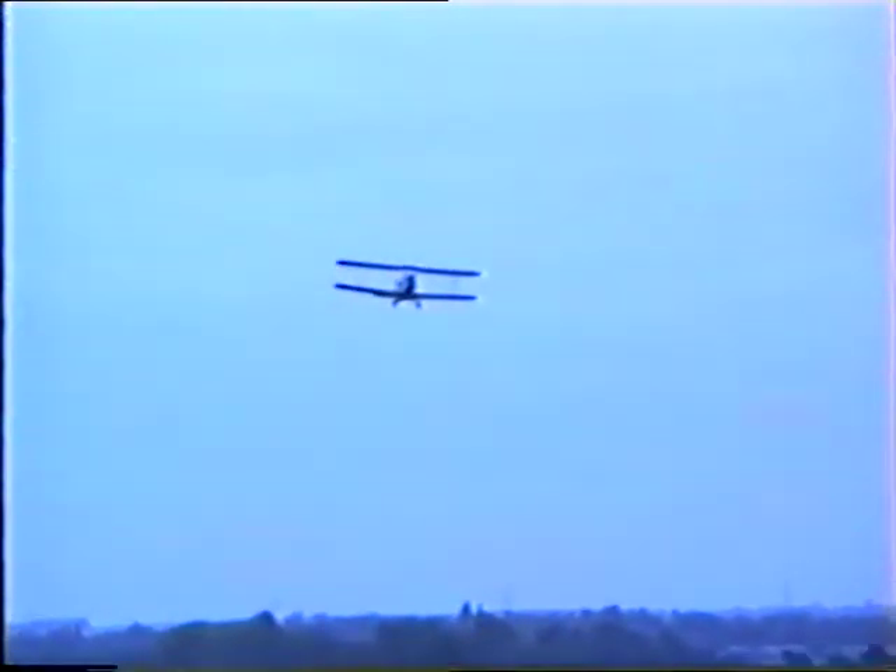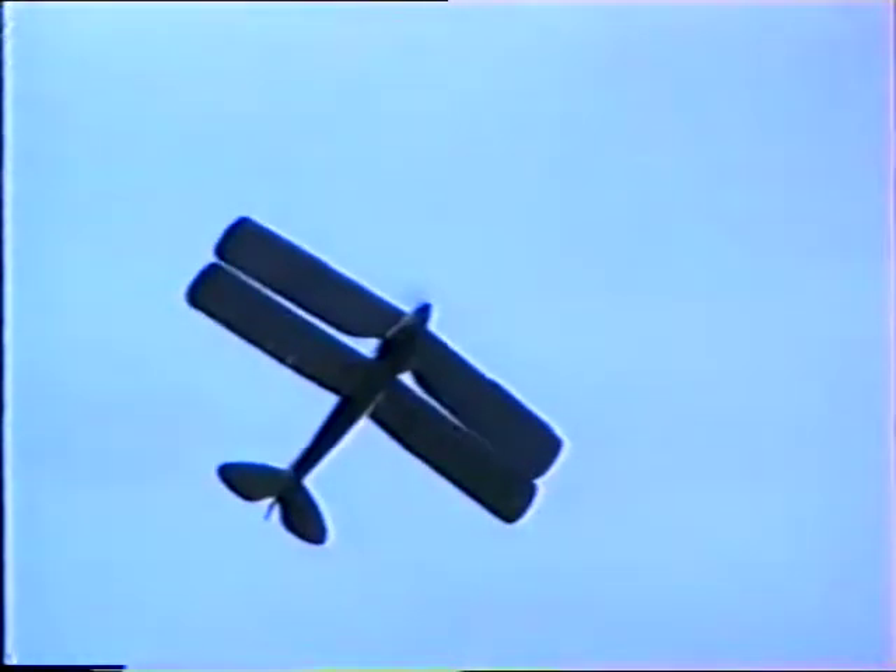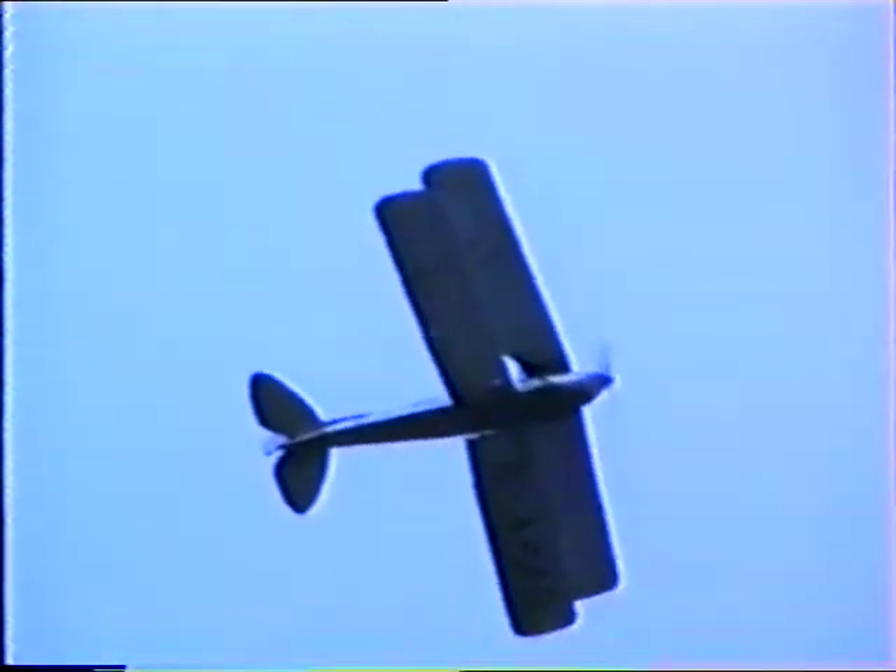And he's got both hands off the stick. Any minute now he's going to jump out — I think that's the plan. He's been told that if you can't get this aeroplane on the ground in one piece, fly it very slowly, unstrap, and jump out.